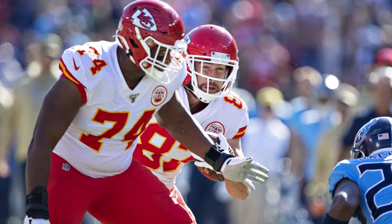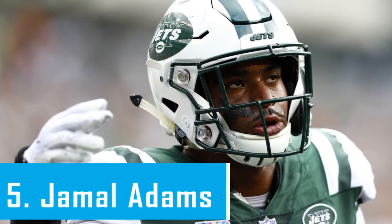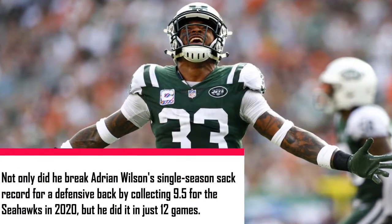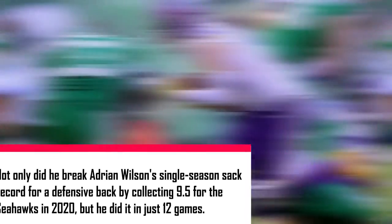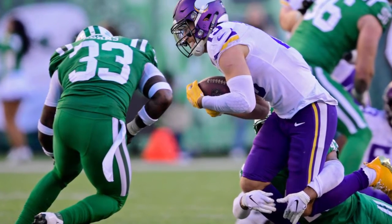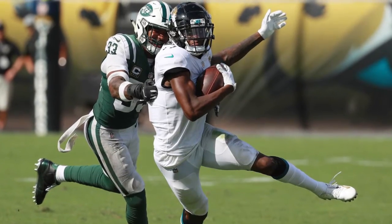Number 5, Jamal Adams. Pass rushing ability is what separates Adams from the pack at the safety position. Not only did he break Adrian Wilson's single-season sack record for a defensive back by collecting 9.5 for the Seahawks in 2020, but he did it in just 12 games. Adams is also just nine sacks short of Rodney Harrison's career record for sacks by a defensive back, 30.5 — the most sacks since they were first tracked in 1982.